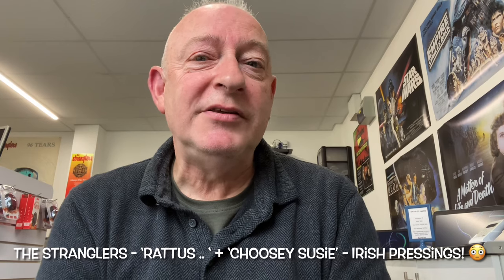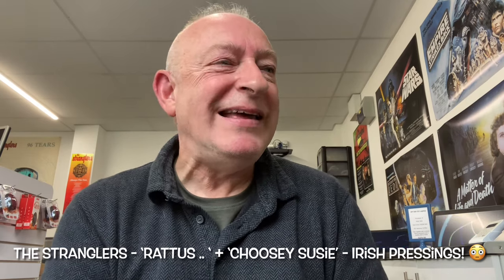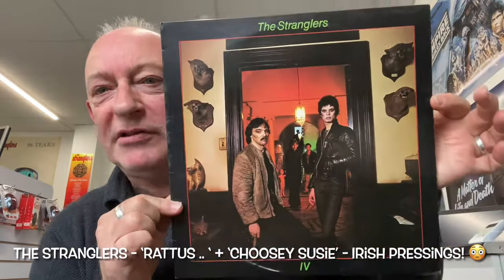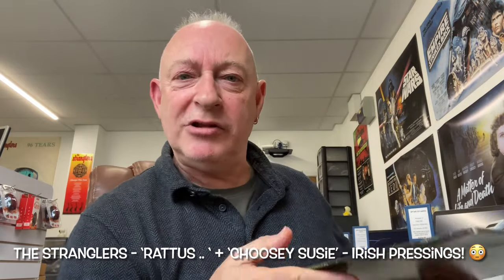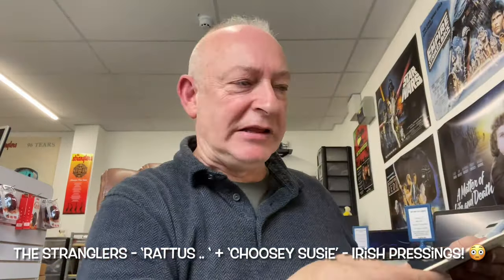But what I'd like to show you today is a very special Irish release. It is my old favourite, Rattus Norvegicus. I will tell you why it is such a special release in just a short while after I've explained a few other little things.